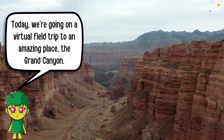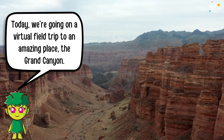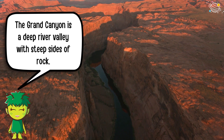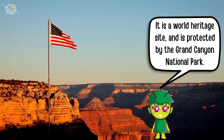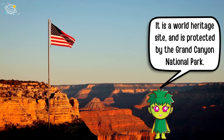Today we're going on a virtual field trip to an amazing place: the Grand Canyon. The Grand Canyon is a deep river valley with steep sides of rock. It is located in northern Arizona in the United States of America. It is a World Heritage Site and is protected by the Grand Canyon National Park.